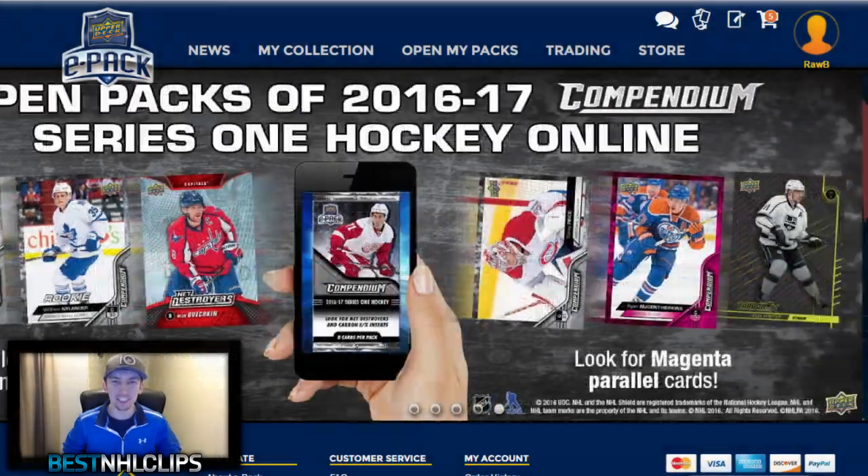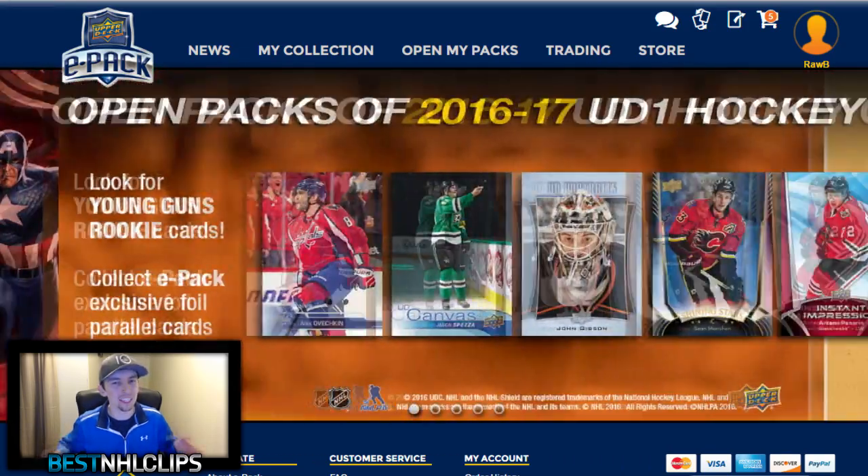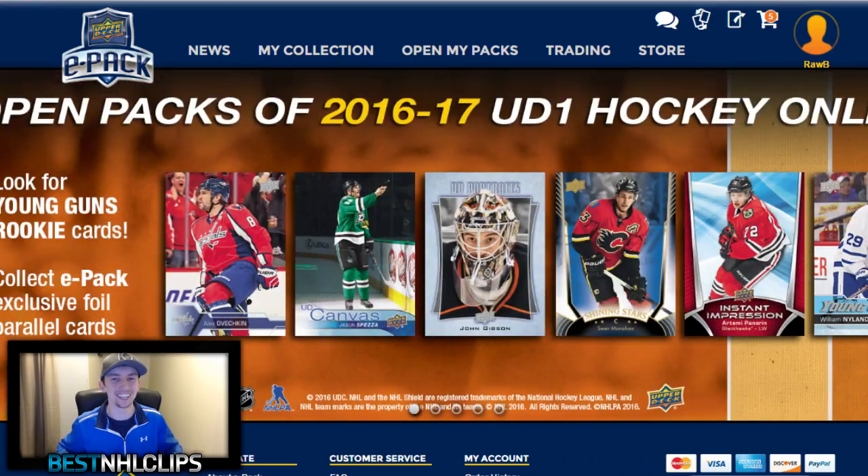What's happening guys? Best NHL Clips here and today we are coming at you with something a little bit different on this series — something we haven't done in a while on this channel, and that's dealing with some real life hockey cards.